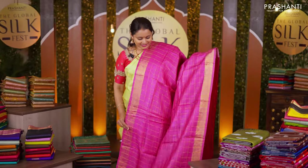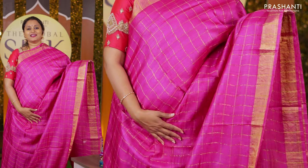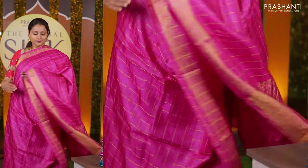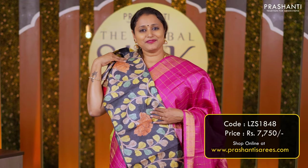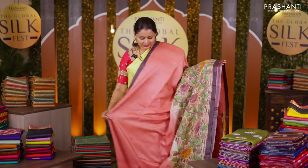This one is a lovely Tassar silk in the shade of rani pink with cuddy silver borders on either sides with zari checked pattern in the body. A simple pallu, and a highlight about the saree is the very different hand-painted kalamkari blouse that just elevates and gives a very unique look to this saree. Priced at Rs 7,750.